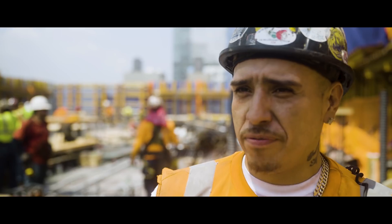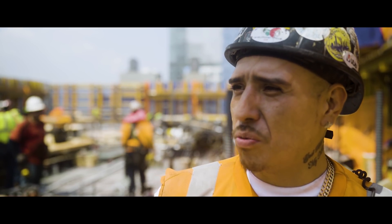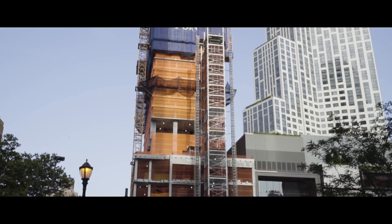The Ulma system is very safe. A lot of productivity comes out in these jumps — one day we jump almost a whole system. I recommend this for any high-rise superstructures.